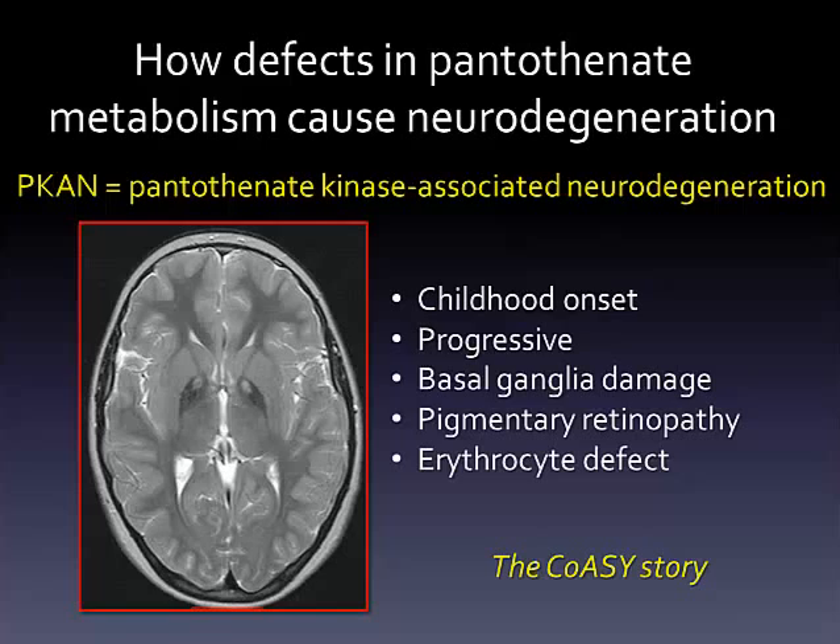A secondary feature of disease is accumulation of iron in this same structure. The story of how pantothenate metabolic defects lead to neurodegeneration became even more intriguing with the recent discovery by the Terranti lab that mutations in the gene encoding CoA synthase lead to a very similar neurological disease affecting this specific brain region.